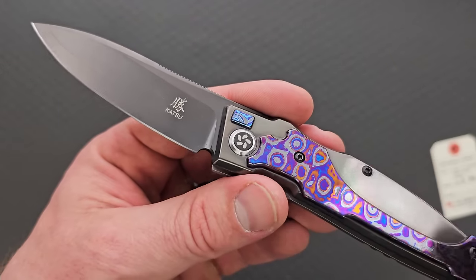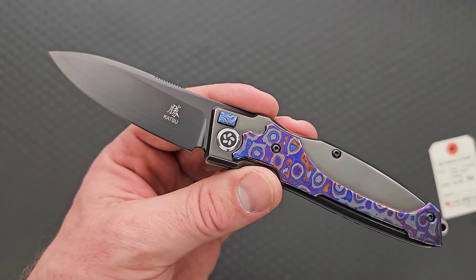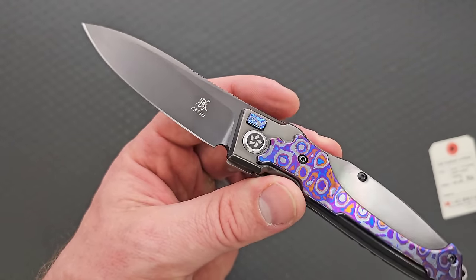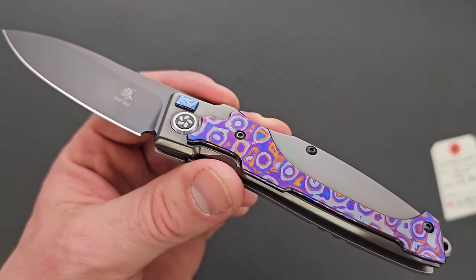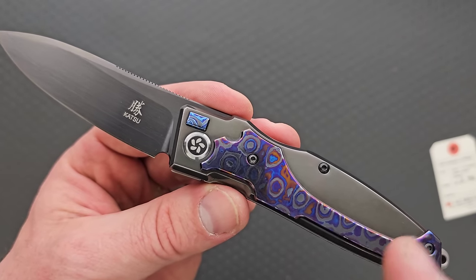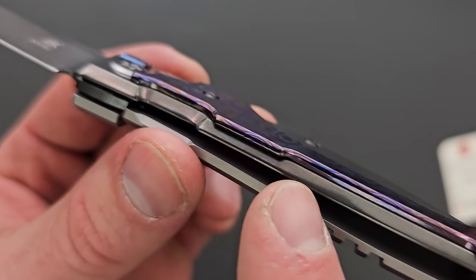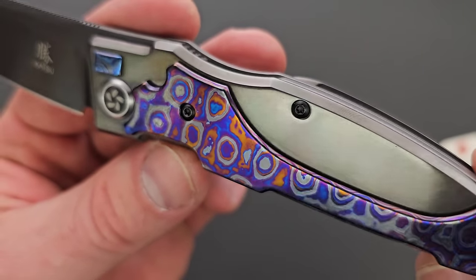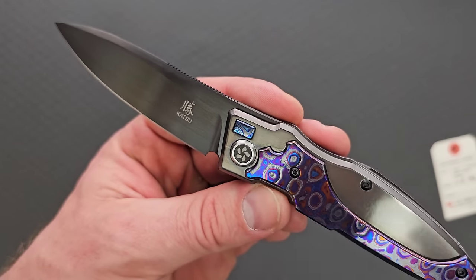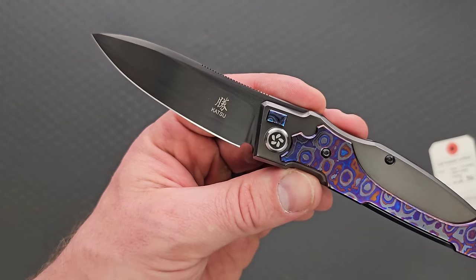One of them is the standard Timascus, or what we would call white Timascus, which is just multi-composition layered titanium Damascus. And then the other one — and I don't think there's a difference in price — is this guy here, and it is zirconium mixed in with titanium Damascus. Furthermore, this front scale is solid zirconium.